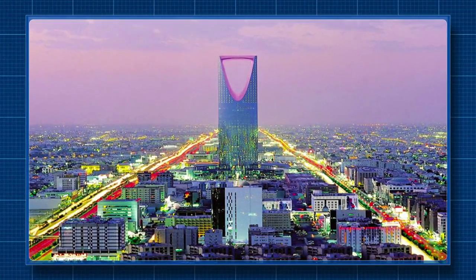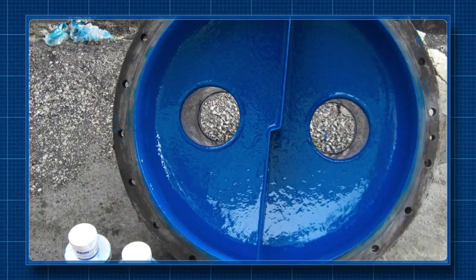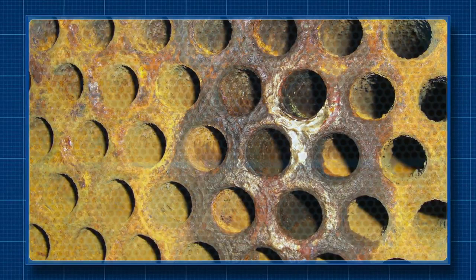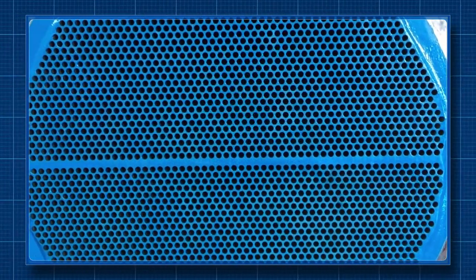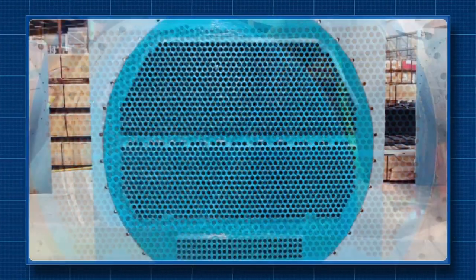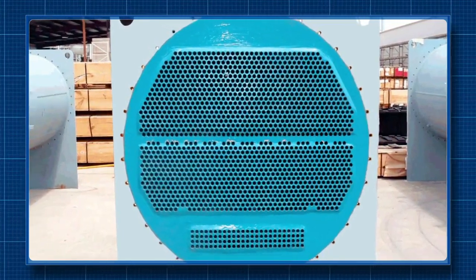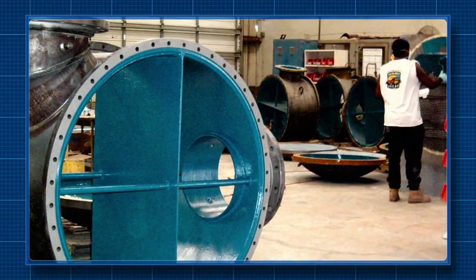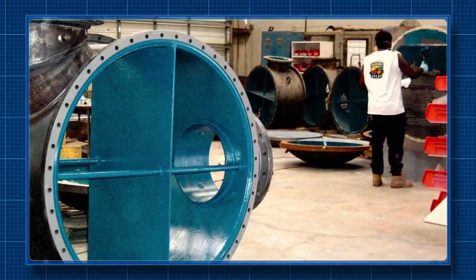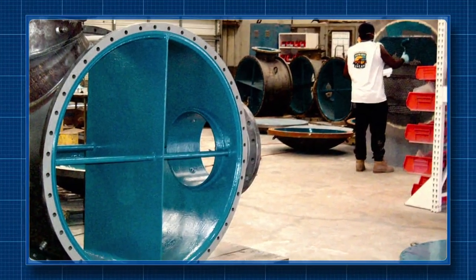Heat exchanger erosion and corrosion problems, like those found at this industrial process company in Saudi Arabia, are routinely solved by Enacon's fluid flow system specialists. For rebuilding and resurfacing tube sheets and water boxes on many different types of heat exchangers, Enacon is the first choice for customers all around the world. Even some of the largest original equipment manufacturers have standardized on Enacon materials and turnkey services for coating and protecting their new heat exchangers before delivery to their VIP clients, in order to minimize warranty callbacks.